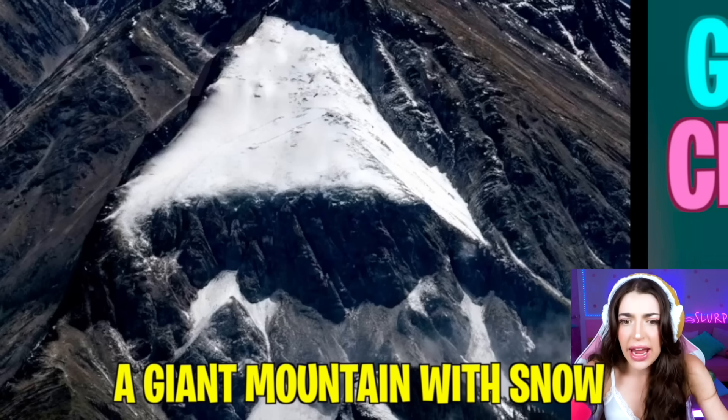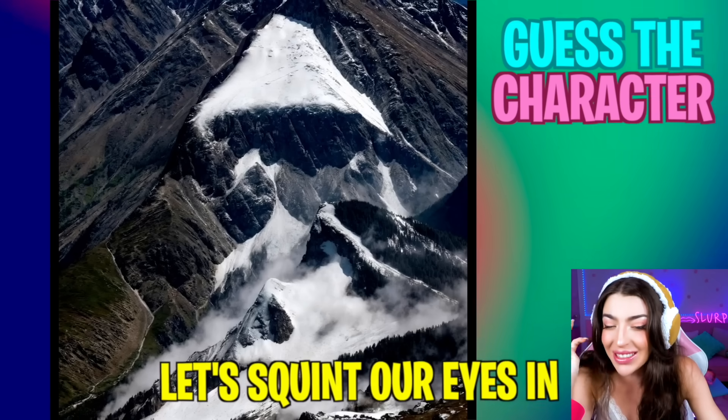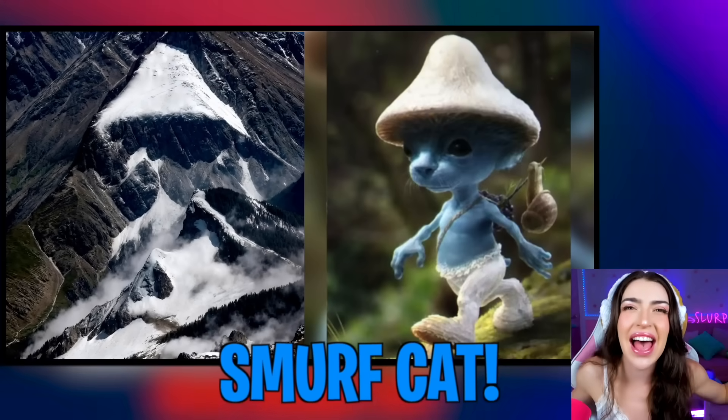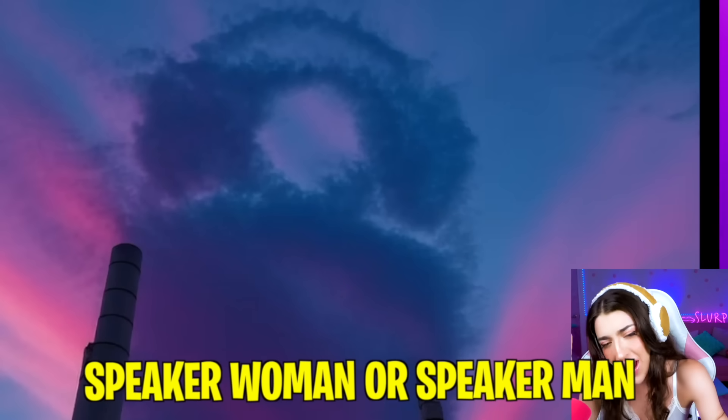Ooh, look at this! A giant mountain with snow! Let's squint our eyes in 3, 2, 1! It's a victor of Smurf Cat! Oh man, now I'm confused! Do we think it's Speaker Woman or Speaker Man?